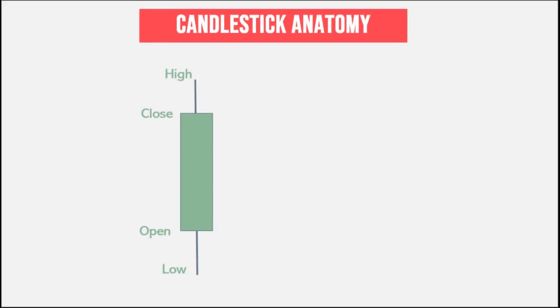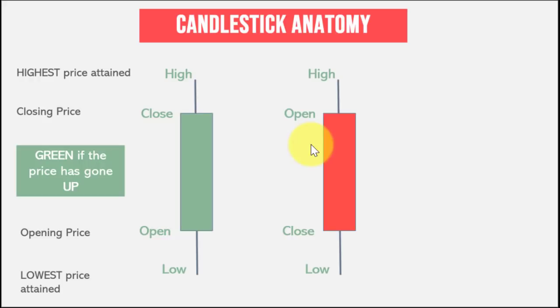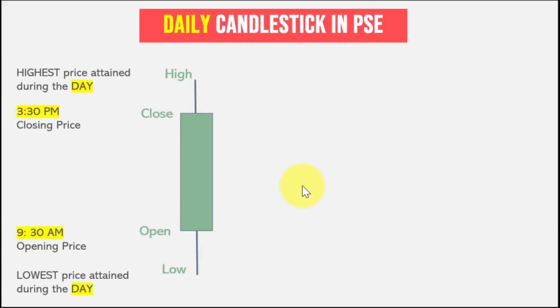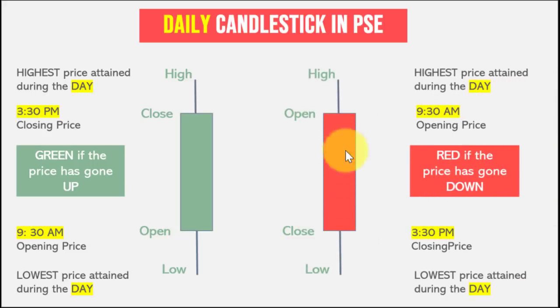There are two possible colors for a candlestick. If the closing price is higher than the opening price, we color the candle green. If the closing price is lower than the opening price, we color it red. For example, for a daily candlestick in the Philippine Stock Exchange, the time frame is from 9:30 AM to 3:30 PM. If the closing price at 3:30 PM is higher than the opening price at 9:30 AM, we get a green candle. If the opening price is higher than the closing price, we get a red candle. Similarly, for a weekly candlestick, we get a green candle if Friday's closing price is higher than Monday's opening price.